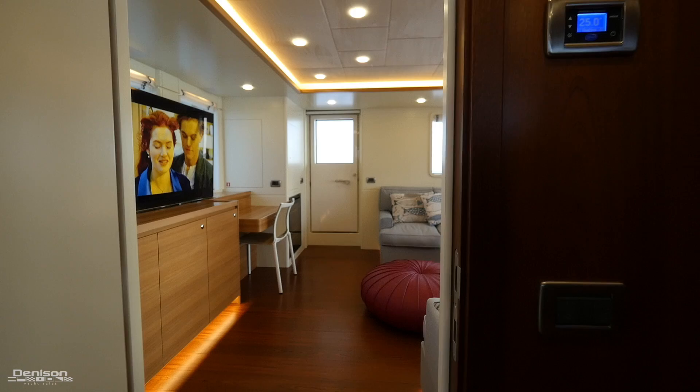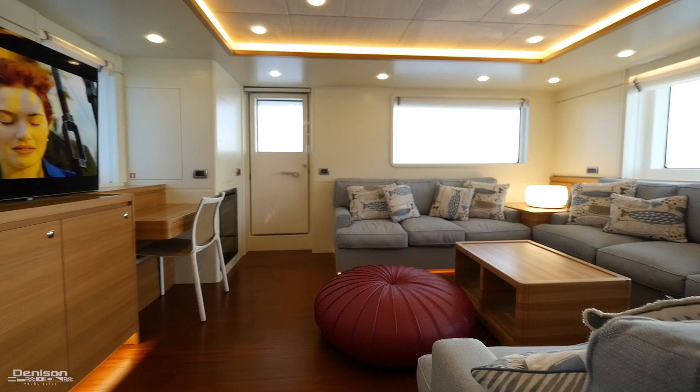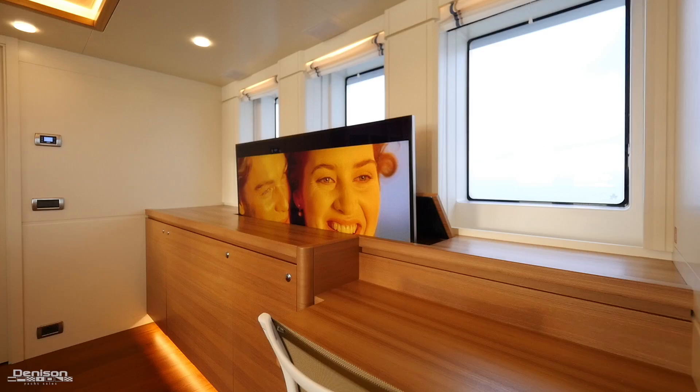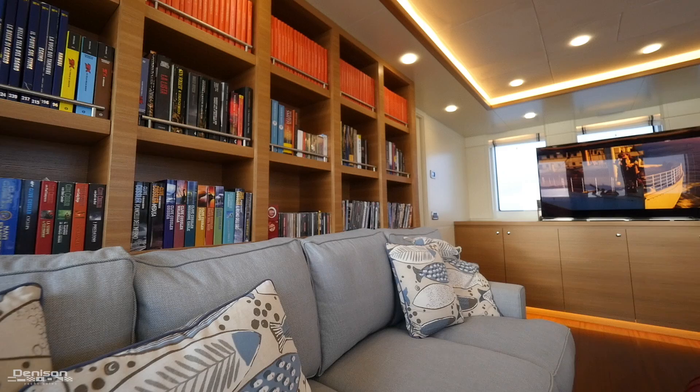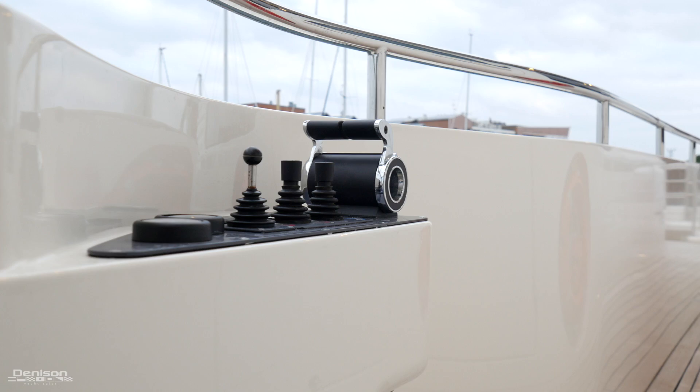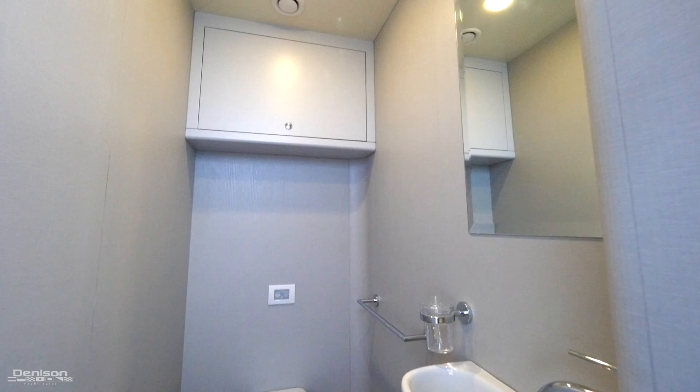Moving aft from the Pilot House we enter the Sky Lounge — one of the best places to relax while underway. There's a pop-up 60-inch Samsung TV, a bookshelf for reading material, and another Miele wine cooler making a total of three on the boat. Wing stations on either side aid docking, and there's also a day head accessible from the side deck — great for guests or a captain who doesn't want to stray too far from the helm.